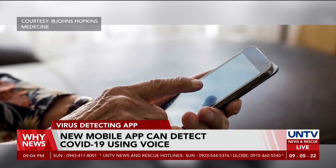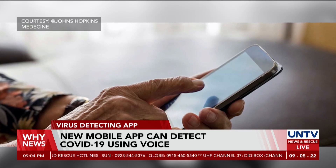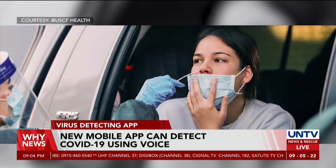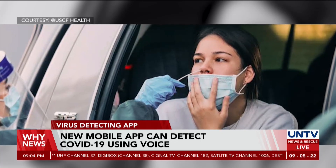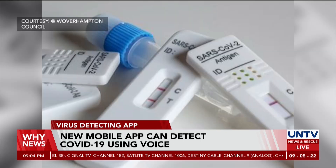The developers say that further research needs to be done before the app can be used by the public. However, once released, the app would be helpful at entry points of large gatherings to enable rapid screening, and for poorer countries where PCR tests are expensive and difficult to distribute.